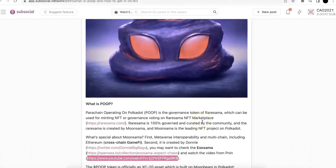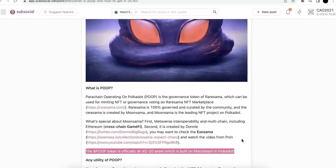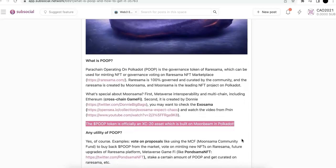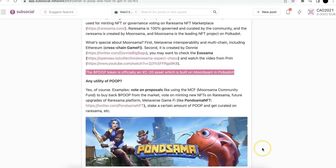The POOP token is now an XC20 asset. XC20 assets are built on MoonBeam in Polkadot. On Polkadot, the cool thing is you can have EVM compatibility — it's on Polkadot but you can also access it on Ethereum. Some of you may ask about the utilities of POOP. Yes, of course! Some examples: you can vote on proposals, you can do minting — mint new NFTs on RareSama — and any upgrades. Also metaverse game-fi, like PondSama NFT, which is another Sama NFT project for game-fi.